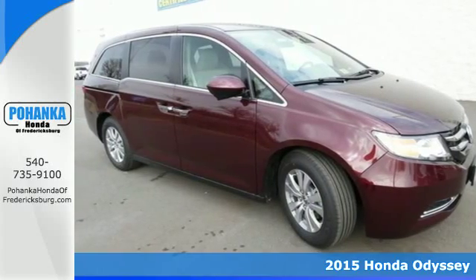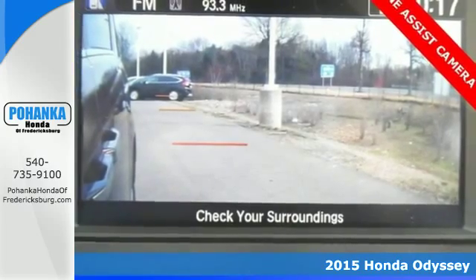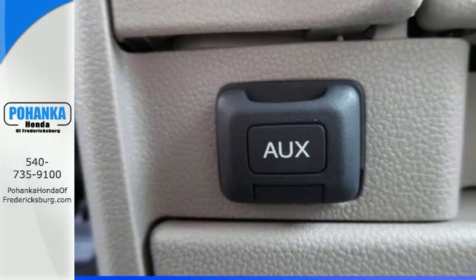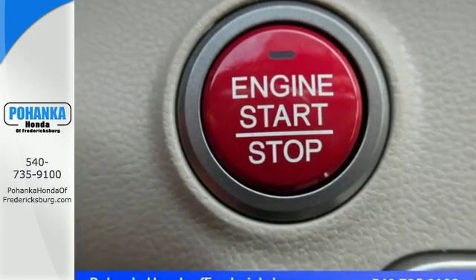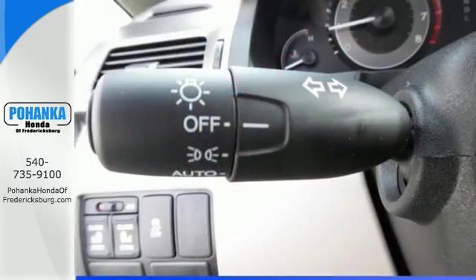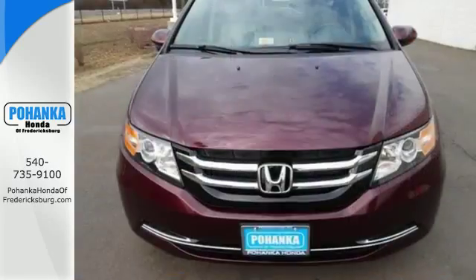It's a 2015 Honda Odyssey! Hang on to your sippy cups! The high-output iVTEC V6 engine produces remarkable horsepower and equally impressive torque. The 6-speed automatic transmission gives this Odyssey a smooth, even spread of power during acceleration while contributing to its excellent fuel economy ratings.